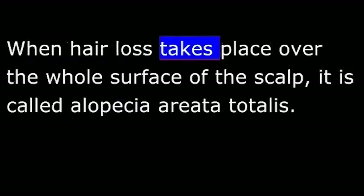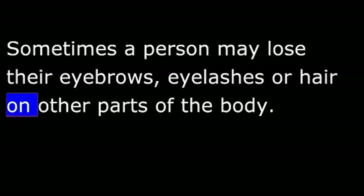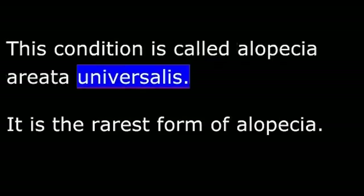When hair loss takes place over the whole surface of the scalp, it is called alopecia areata totalis. Sometimes a person may lose their eyebrows, eyelashes, or hair on other parts of the body. This condition is called alopecia areata universalis. It is the rarest form of alopecia.